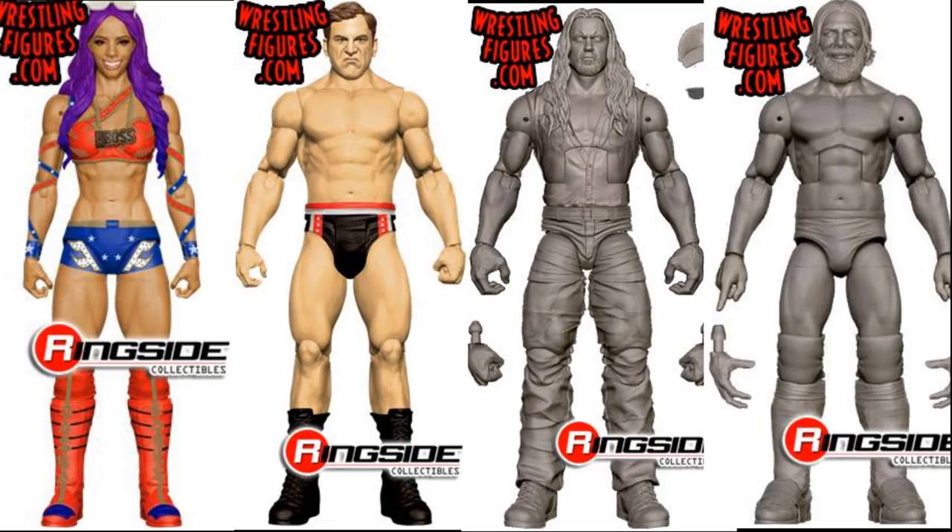Next, we have four more figures. A basic Sasha Banks in her 2018 Wonder Woman attire from the Royal Rumble — looking great, probably going to be her best figure so far. We have a basic Drew Gulak to go in our Cruiserweight division, which should be very easy to convert into an Elite. We have a flashback Undertaker from the early 2000s with a hat and sunglasses — cannot wait to see the final product. And then we have an Elite Daniel Bryan with Yes Chant hands, which is freaking beautiful. I'd guess either WrestleMania 34 or the Greatest Royal Rumble for the attire.